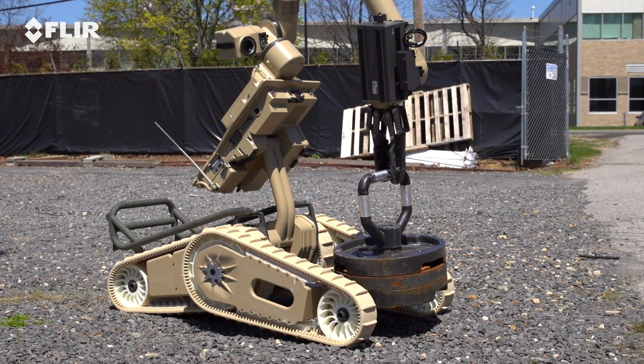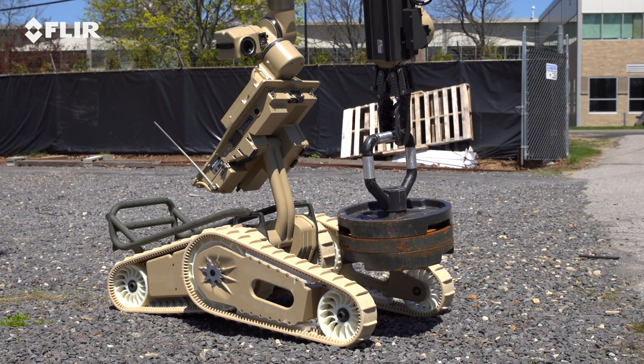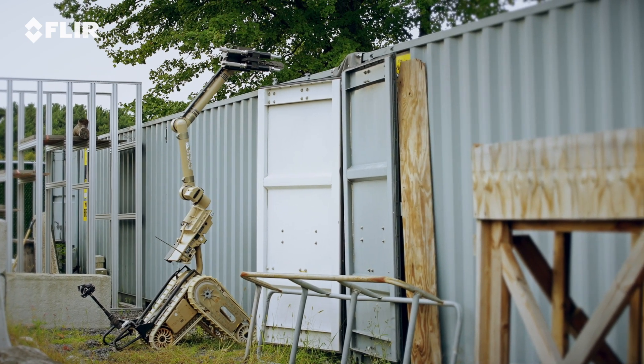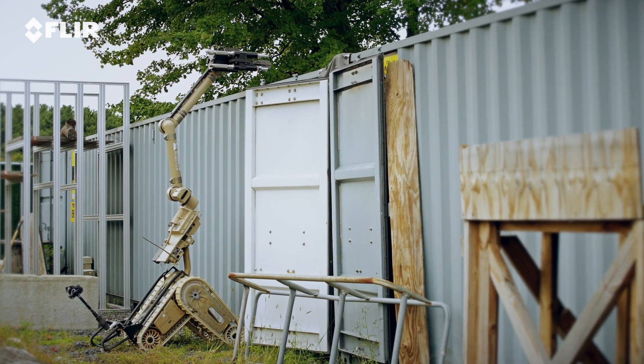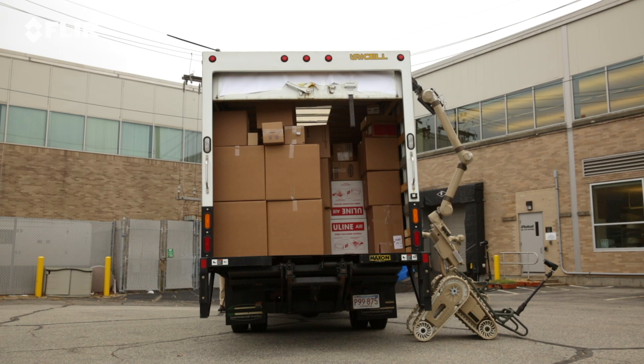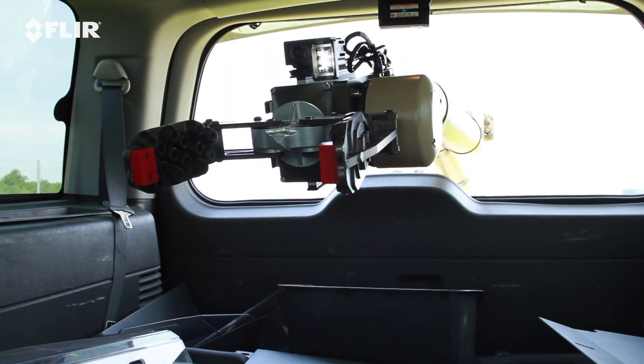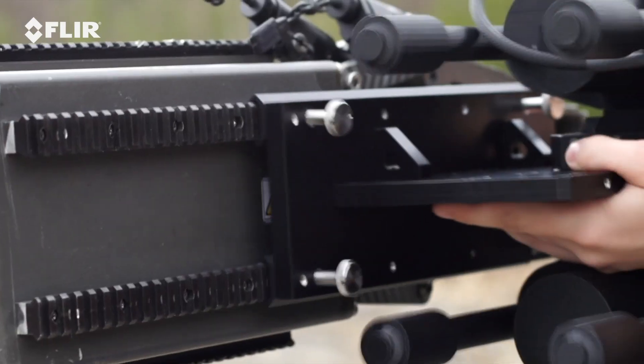The robot can lift 330 pounds, and it stretches up to a height of 11 feet 6 inches, gaining access to hard-to-reach places. This extended reach and ability to lift heavy loads makes Cobra an ideal robot to defeat vehicle-borne IED threats.